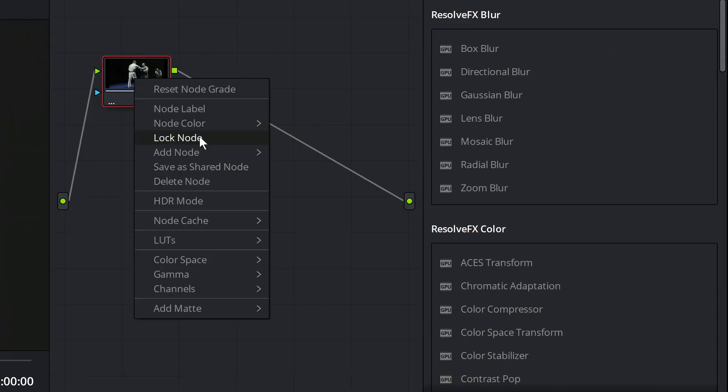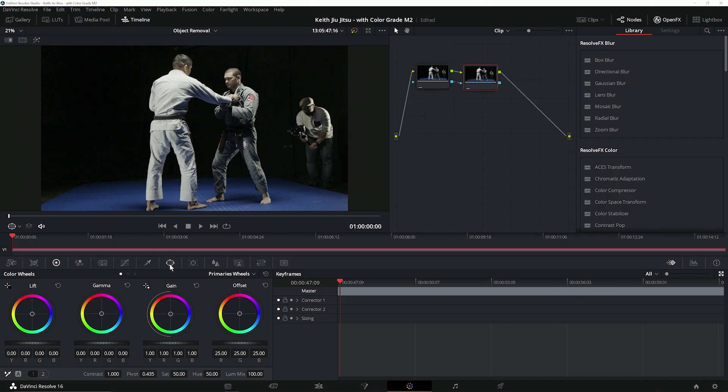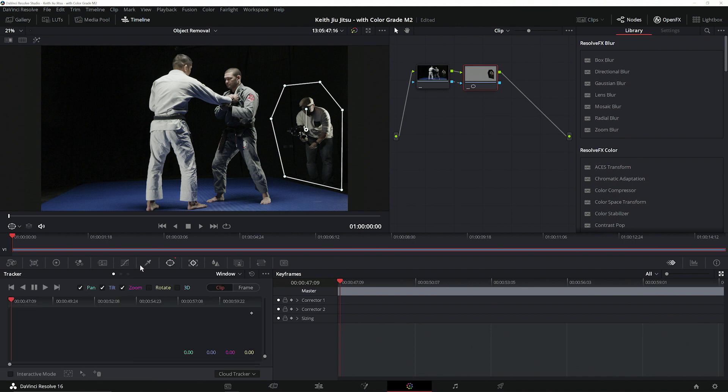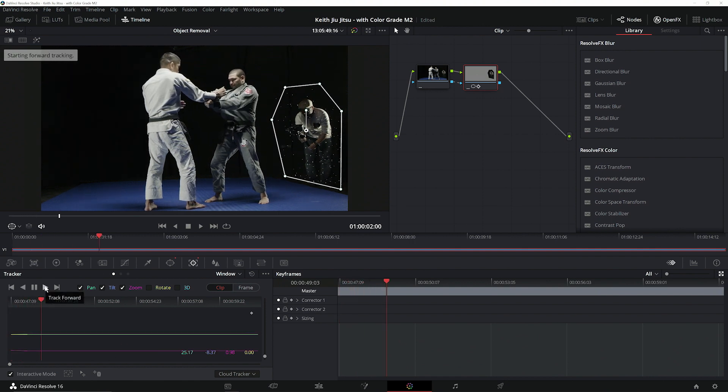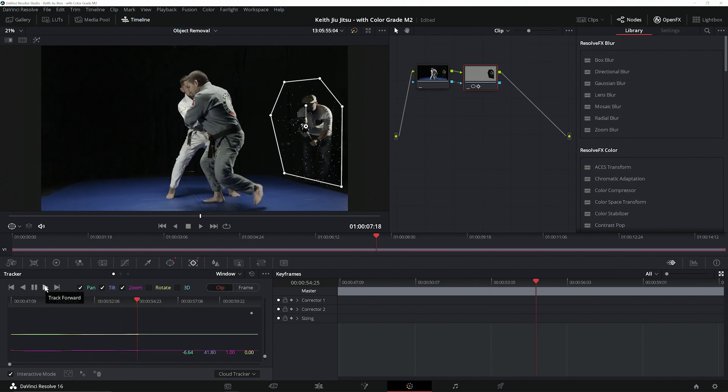Let's start by adding an outside editing node. With that node selected, we'll create a quick mask around our cameraman — nothing fancy, we just want to isolate our cameraman from the rest of the shot. We'll go ahead and activate Resolve's built-in tracking tools. We'll turn on the interactive tracker and let the GPU accelerated tracking functions match our mask movements to the movements of our cameraman, making sure that the mask covers him throughout the entire shot.